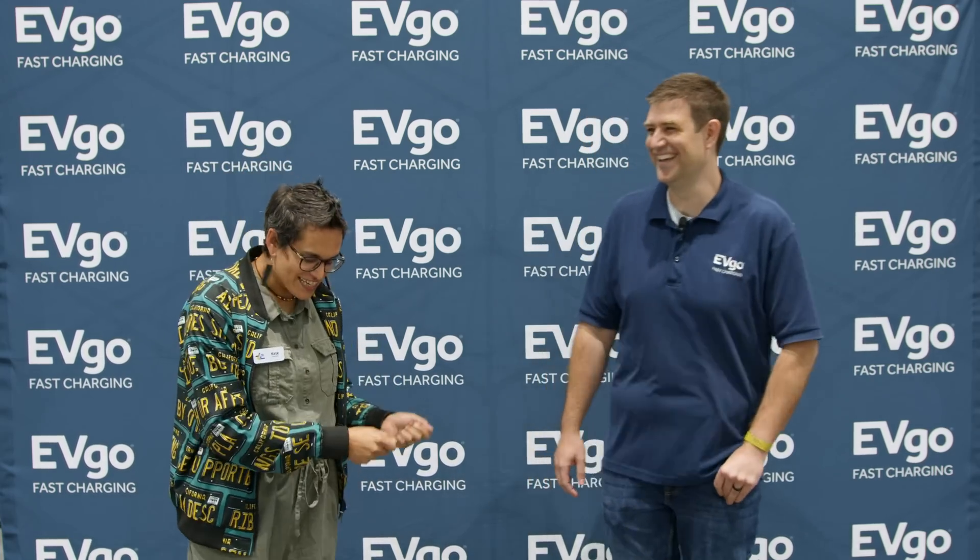I am here at Fully Charged Live in San Diego with Jeremy Whaling from EVGO. He is a senior EVSE engineer, and we talked to him back at CES in 2020. We've brought him onto the floor here to chat with us about the reliability of EVSE units — the large rapid chargers you see out there — and why those chargers have had reliability issues and how those are being addressed.